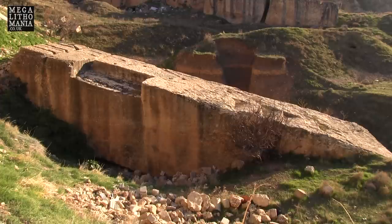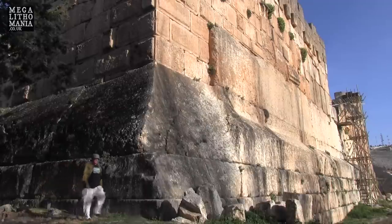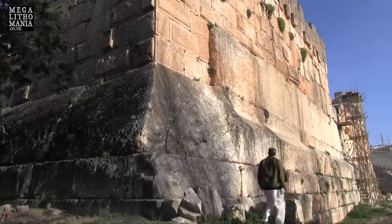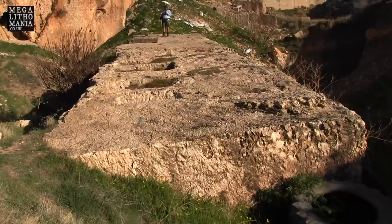Think about why they did this — why they did it at an angle. Is that so they could somehow transport it? But look at how low it is in the ground. How would you even get that to road level, and then you've got to go all the way uphill nearly a kilometer to the Baalbek site. Or perhaps, like with other stones we've seen around the world, it may have been left here for a purpose — to mark a sacred spot.